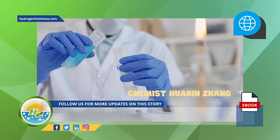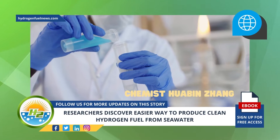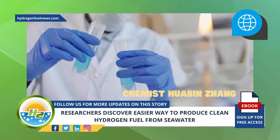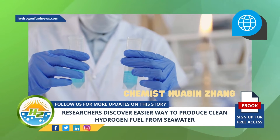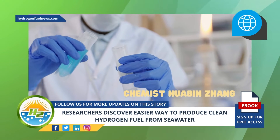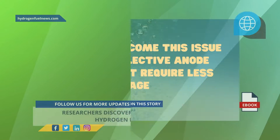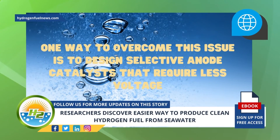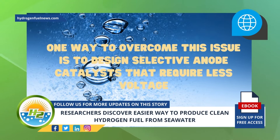According to chemist Huab and Jong, who lead the KAUST research team, the formation of hypochlorite can occur because it demands less operational voltage than the oxygen evolution reaction to meet industrial needs. Jong explained that one way to overcome this issue is to design selective anode catalysts that require less voltage.